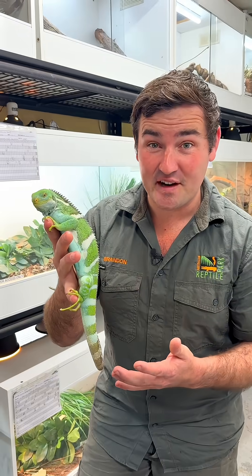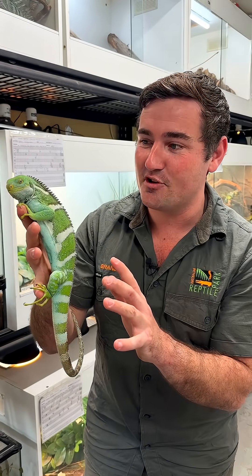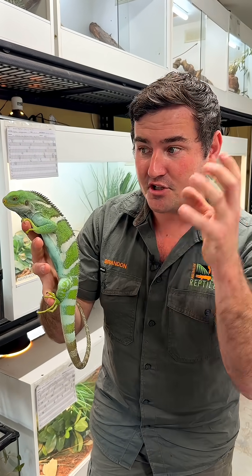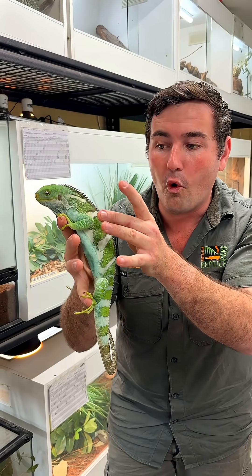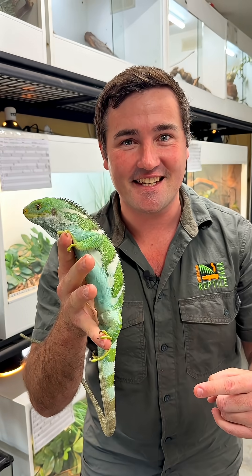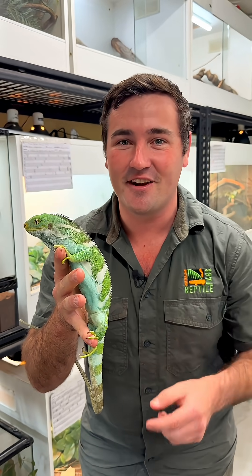This Fijian crested iguana is one of the prettiest lizards on earth. He's bright green right now because he's using his brain to control the chromatophore cells under those scales that give him that bright green colour. Learn even more when you come visit us here at the Australian Reptile Park this week.